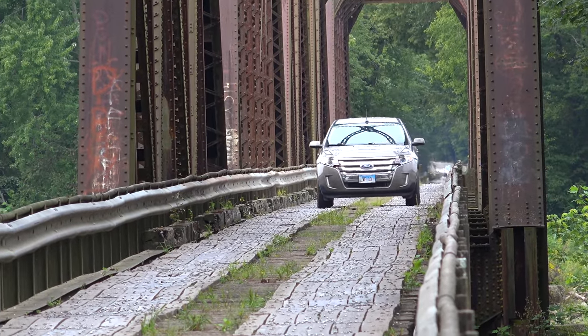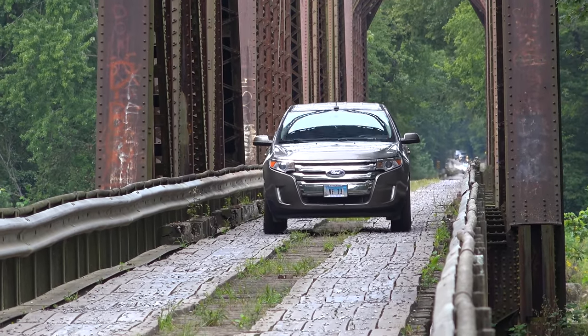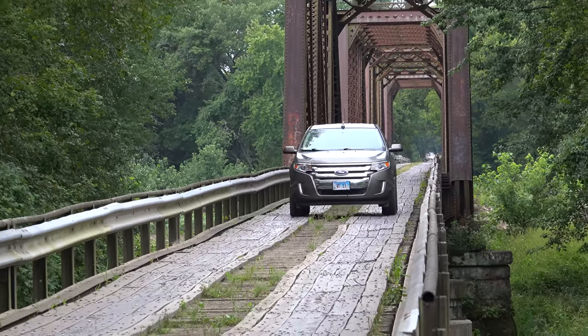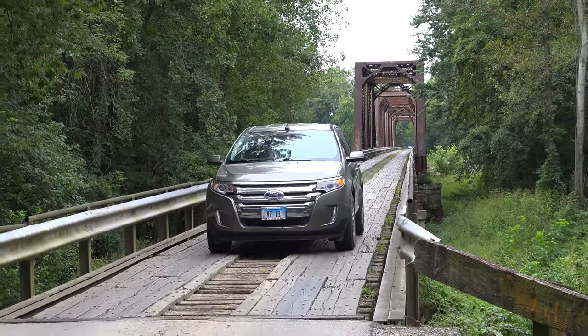In 1995, Frank sold the bridge to the city of St. Francisville, Illinois, and in 2009, the state of Illinois purchased the bridge from the city. Today, it is operated by the state and open to public traffic for a $1.50 toll paid on the Illinois side of the river.